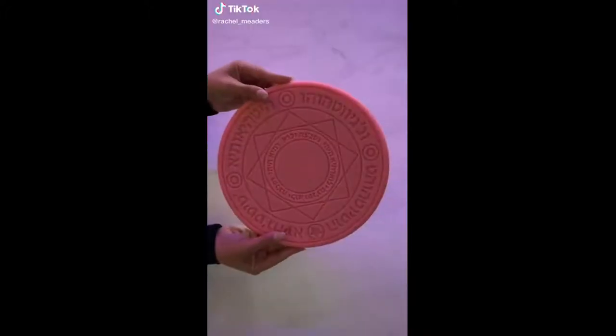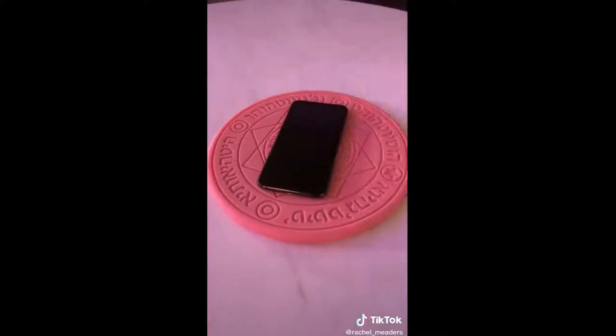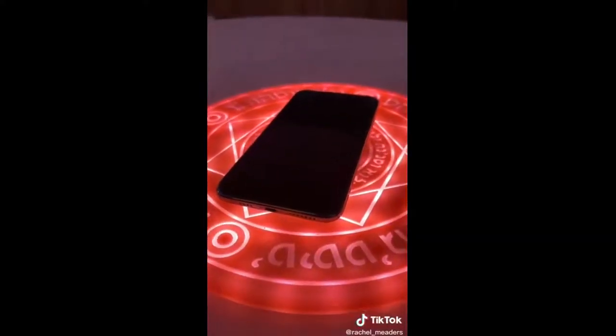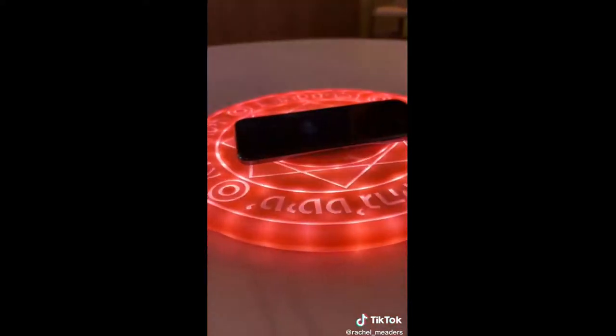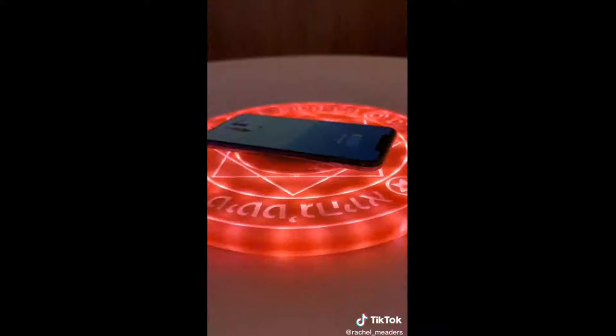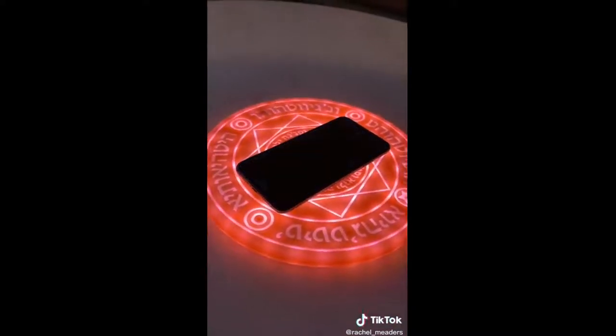Random Amazon gadgets you didn't know you needed. This thing is mesmerizing — it's a light-up wireless charger. Not only is it extremely thin, it's also compatible with both iPhones and Galaxies. It comes in other color options and automatically starts to charge your device when it's placed in the center of the plate. It's very chic and a cute addition to any bedside table or desk.